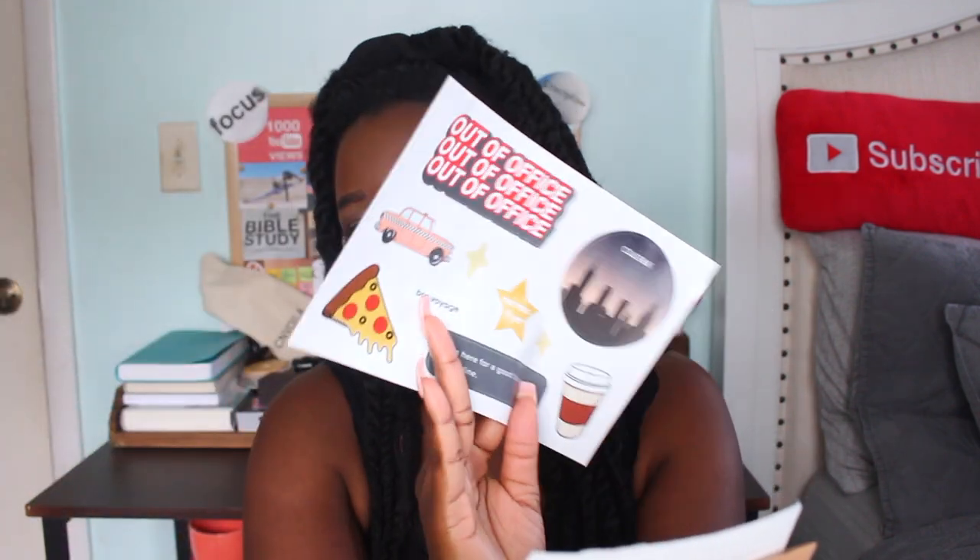They also give you some stickers, which is so cute! I like that it makes me feel like I'm buying something like Louis Vuitton, even though it's not Louis Vuitton — because Louis Vuitton is expensive.